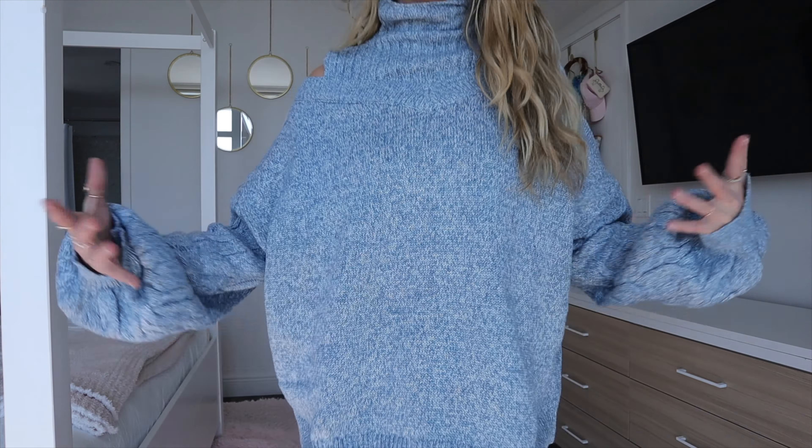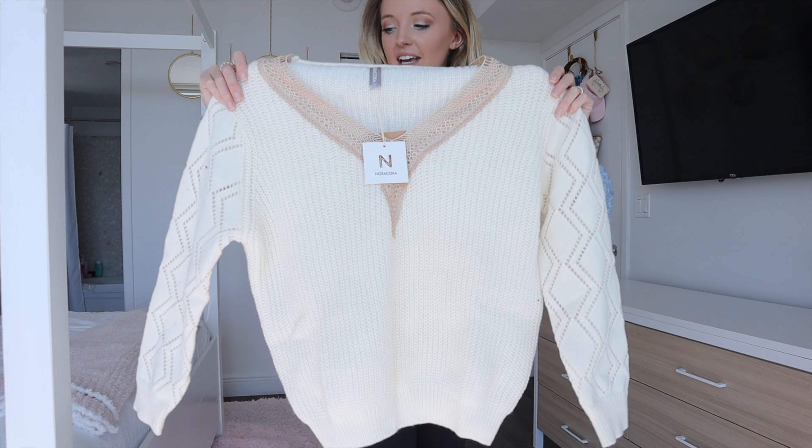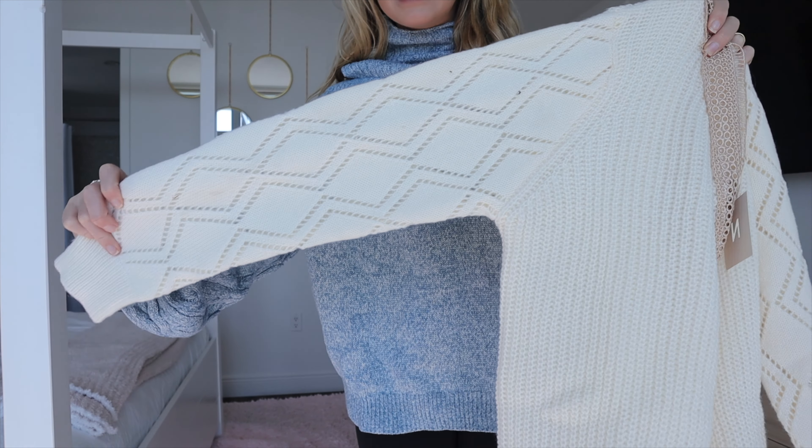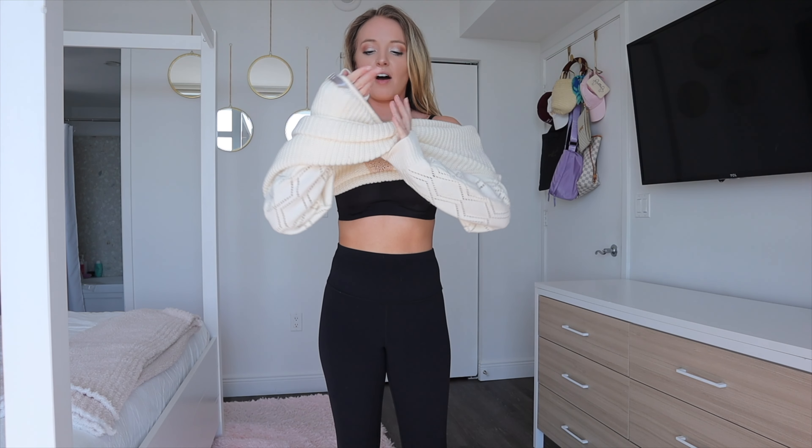Next up, another sweater — this one is a cream color and I love the detail on the sleeves. It's a kind of knit diamond shape design. It also has a nice V-neck with a little tan detailing which makes it really pretty. All this stuff is so soft. It has this gorgeous darker colored lace crochet V-neck and I just think that adds so much to it.